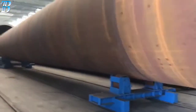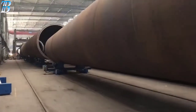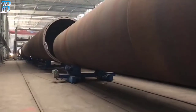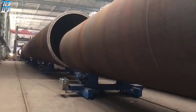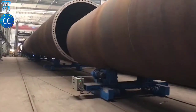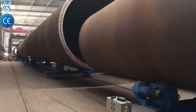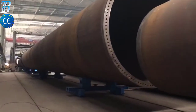Offshore wind tower and foundation manufacturing: Boda solutions for offshore wind tower and foundation manufacturing. Monopile is the most commonly used foundation style for offshore wind turbines today. A simple design typically driven into the seabed or grouted into sockets drilled into rock, the monopile supports the wind turbine tower either directly or through a transition piece.